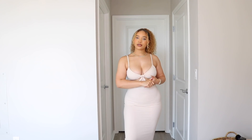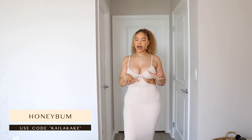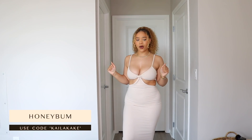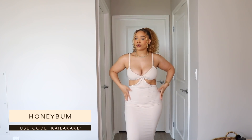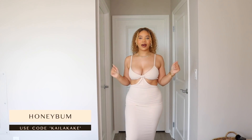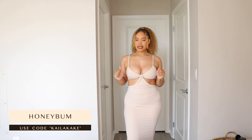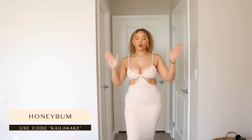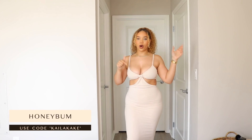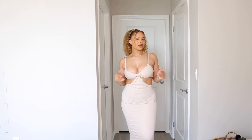Hey y'all, my name is Kayla Cake, welcome to my channel. So today we're doing a Honey Bum haul — I've actually been a customer of Honey Bum but today they sent me these pieces to show you guys. We're gonna do a whole haul and I'm really excited because as you can see the pieces are hitting. All the links will be down below, the coupon codes, all that good stuff will be in the description box so make sure you check there before placing your order.